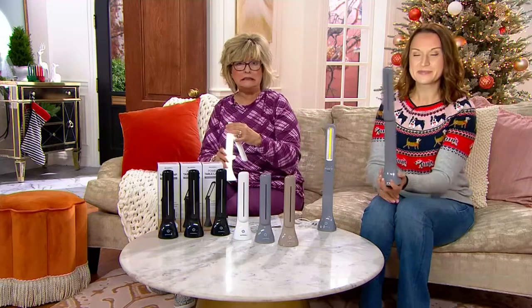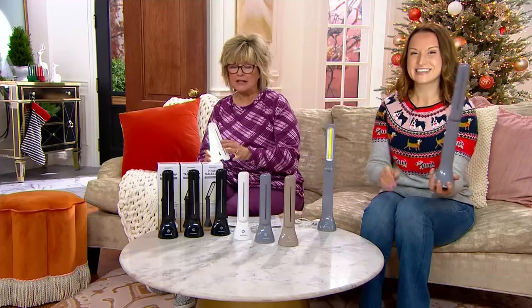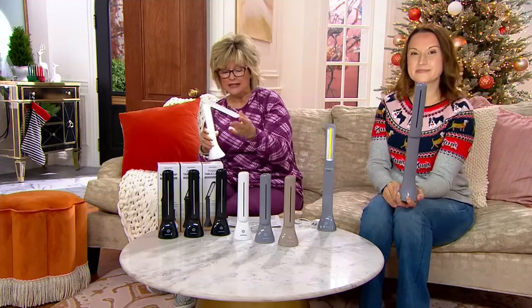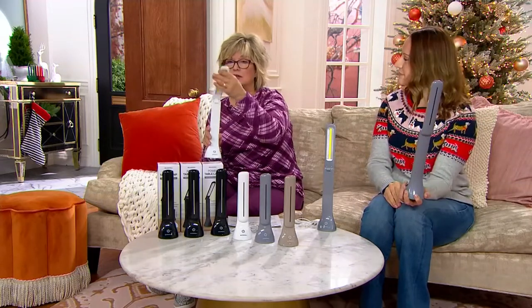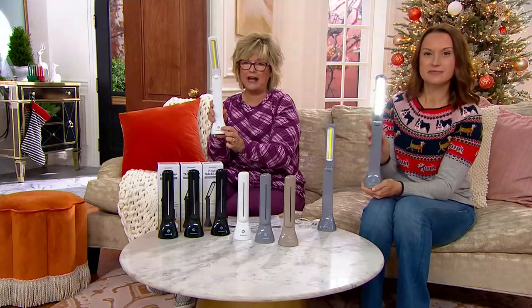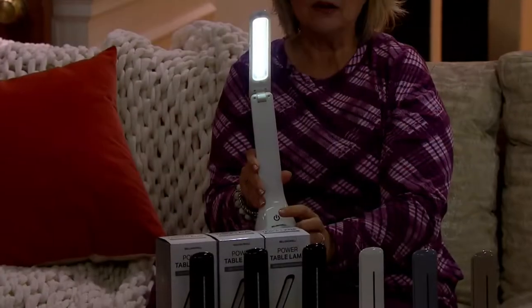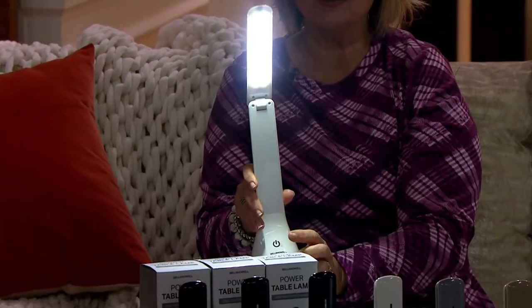Let's bring the lights down so I can show the brightness levels of these. You have just this little touch button here at the bottom on the stand. You can see it'll go from low to medium to super bright.